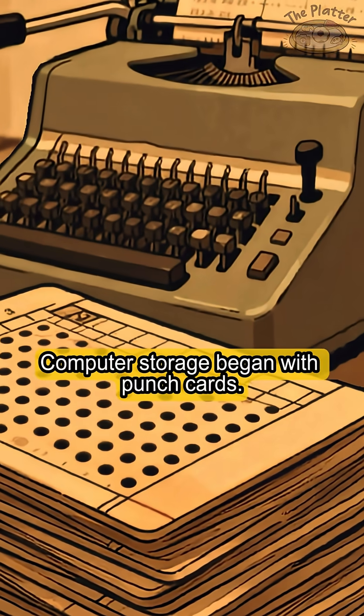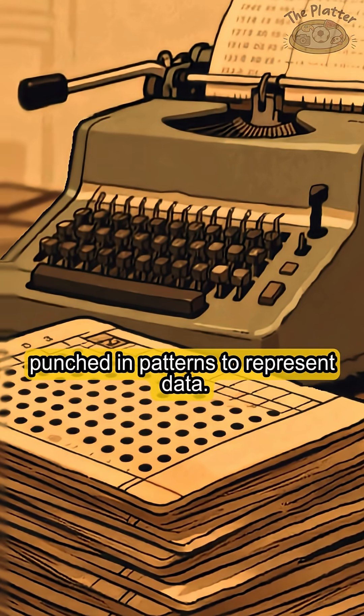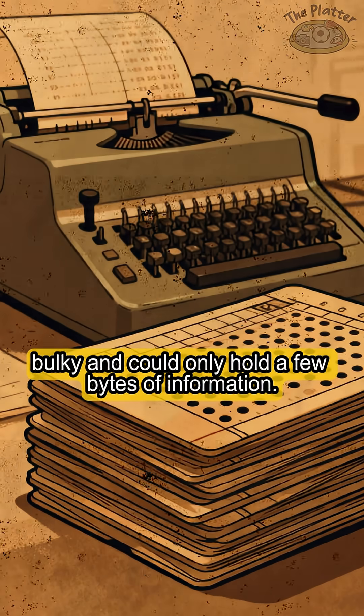Computer storage began with punch cards — small, stiff cards with holes punched in patterns to represent data. They were slow, bulky, and could only hold a few bytes of information.